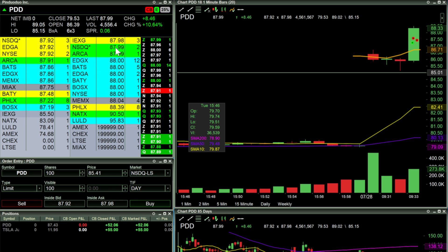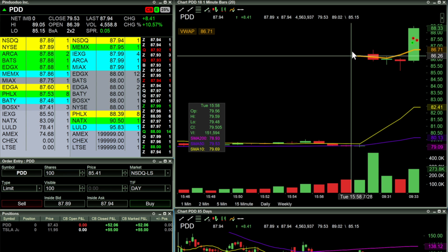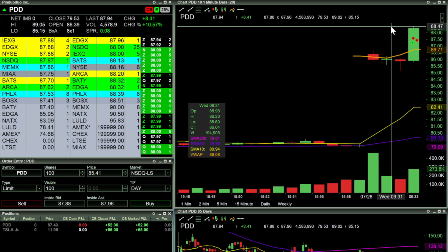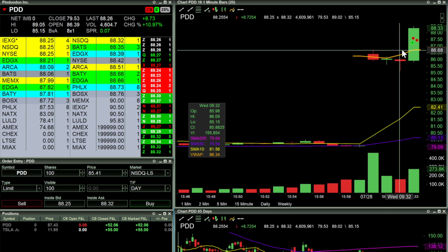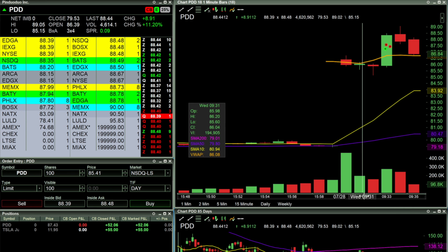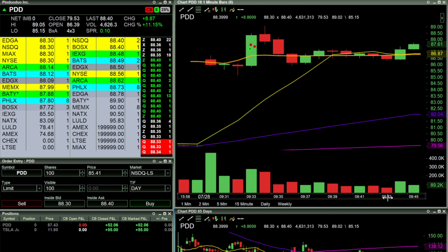The level twos were absolutely flying. We got up here, came up — I was waiting for a bigger push — came back down, and then we came right back up, cleaned out. At that point it started to rip a little bit higher, and then it came back from there.